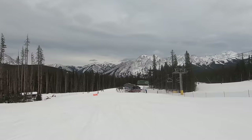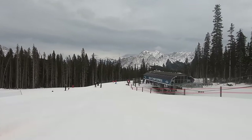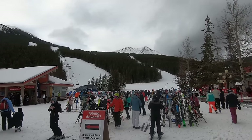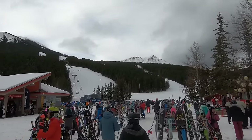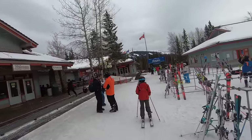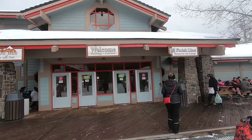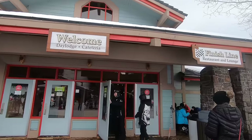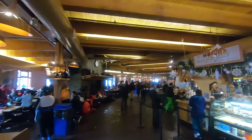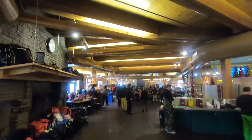Since Nakiska's clientele skews towards beginners and low intermediates, the lines for the upper mountain gold chair, which serves the more advanced terrain, are usually pretty manageable. One aspect of Nakiska's traffic that's a bit harder to manage is its on-mountain facility setup. The resort includes a base lodge and a mid-mountain restaurant near the top of the Olympic chair, but guests will struggle to find space in these lodges during peak times. If you plan to stop for lunch at Nakiska, we'd advise you to do so either before or after the peak-time 11:30 to 1:30 rush to secure a seat. We'd also recommend you bring your own food, because Nakiska's lodge options are incredibly pricey, especially for the quality.